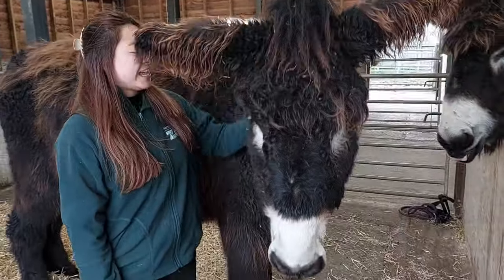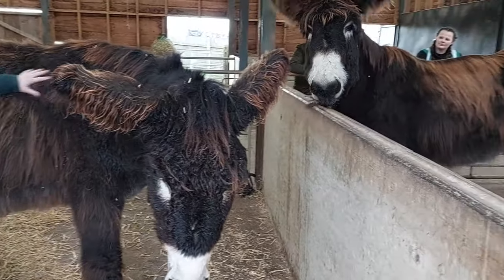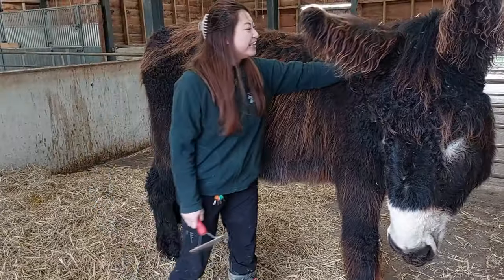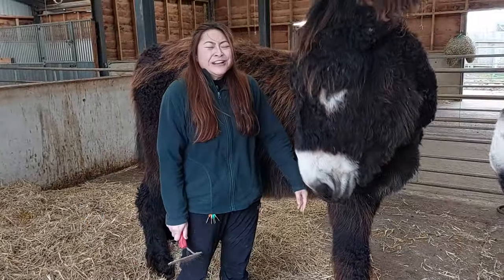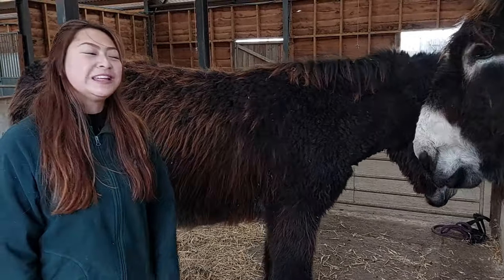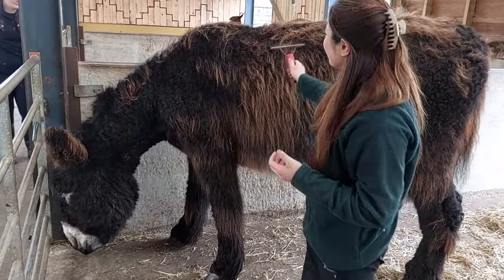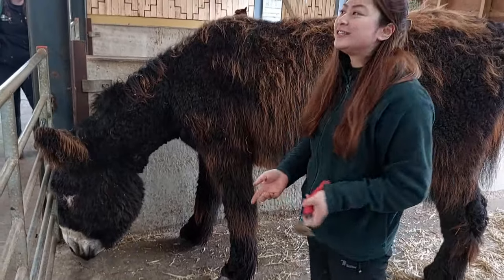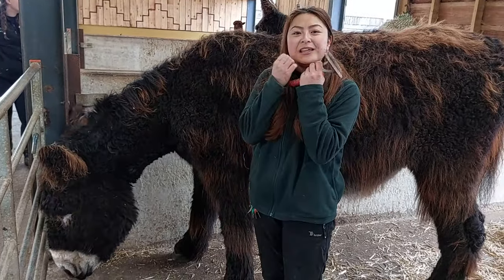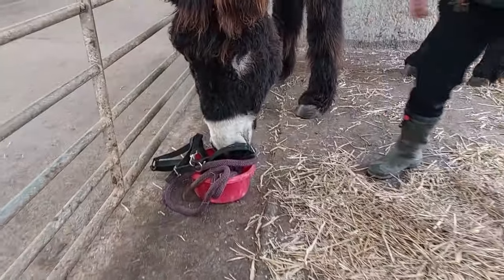This is Jet. The easiest way to tell them apart is Jazz has got very nice straight hair, whereas Jet is quite frizzy and curly as well. He is the most confident one out of both of them — definitely the most playful and most confident with the keepers as well. He does like to hold things in his mouth, so he'll pick up any grooming tools, any head collars, and toys. They'll play with each other and just hold rope toys together and run around the paddocks, biting each other.